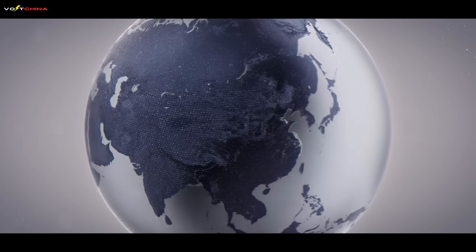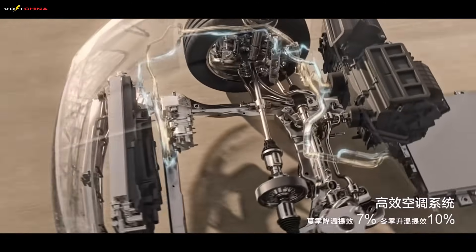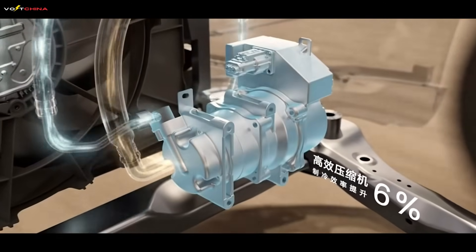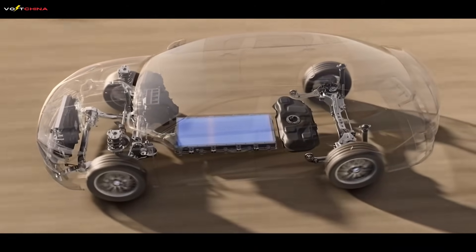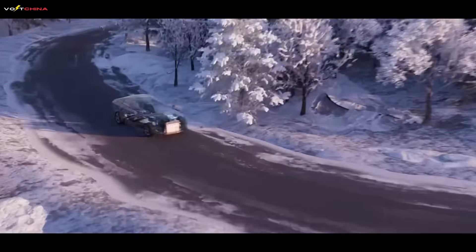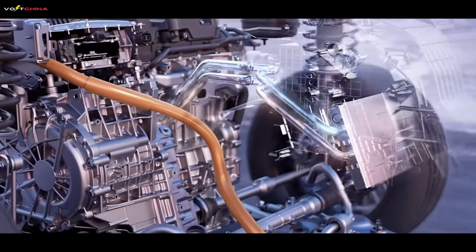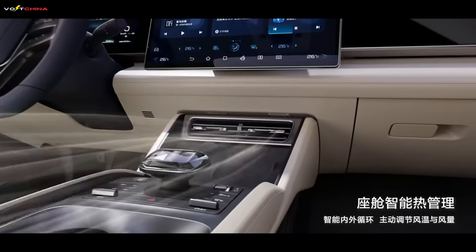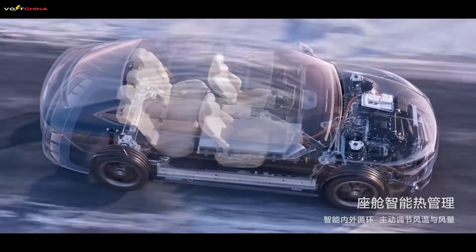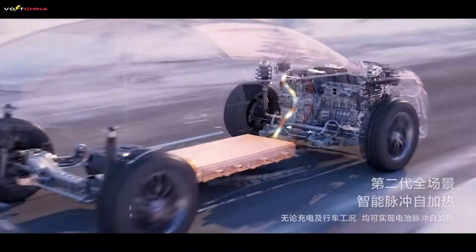Now, let's turn our attention to the other side of the Pacific and see how BYD uses a completely different philosophy to answer this hybrid puzzle. This is BYD's DMI, which stands for Dual Mode Intelligent System. If the Volt is a purist of electric drive, then the DMI is a pragmatic master of all trades. It tells us: only children make choices — adults want it all. The core of the DMI system is a sophisticated structure called the EHS, or Electric Hybrid System, which cleverly integrates the Volt's series mode with the parallel and direct-drive modes of traditional hybrids.